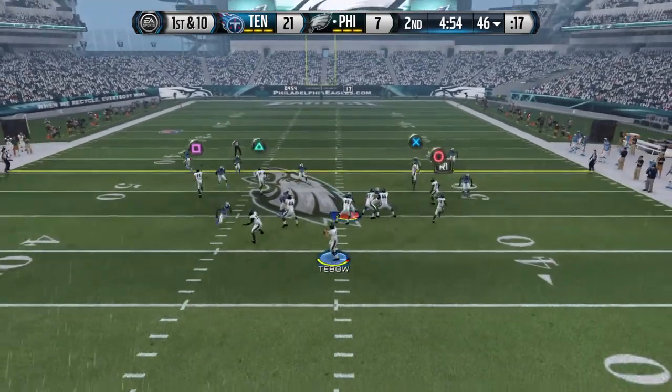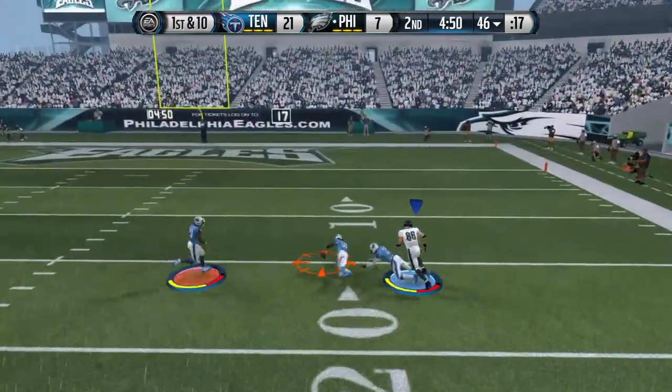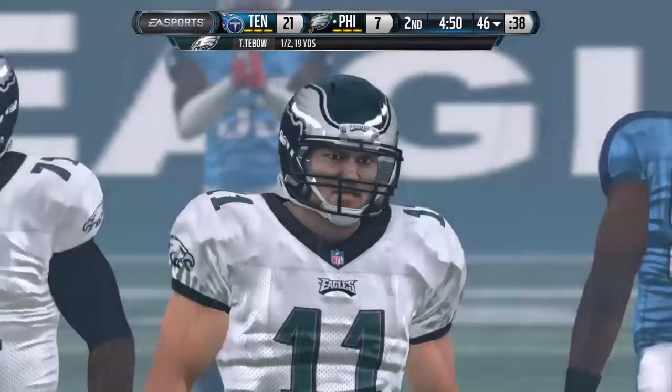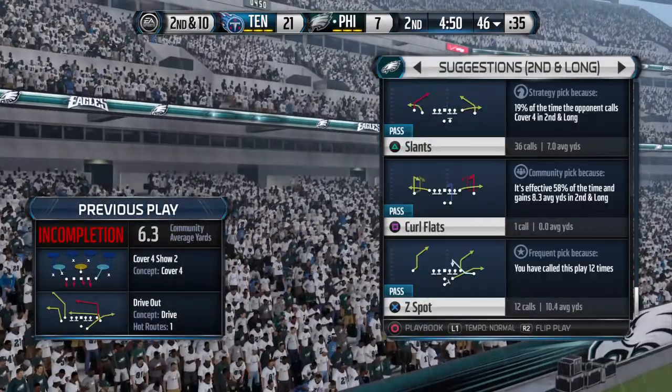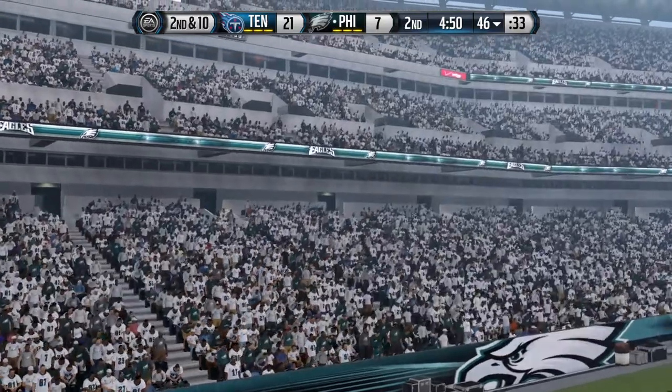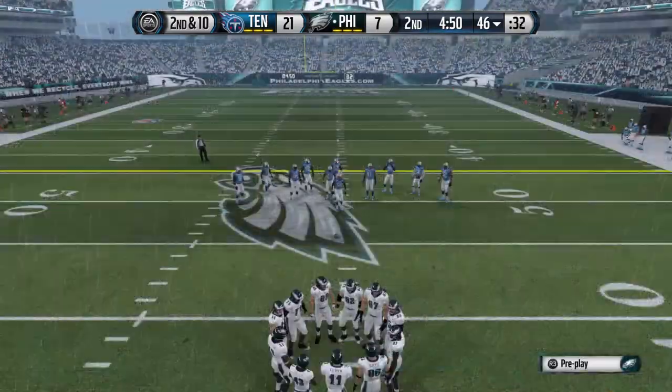Drop back, shotgun formation. Very nearly intercepted — just not a good decision by the quarterback. Maybe on the sidelines they keep calling the wrong plays, but he's attacking the strength of this cover-two defense. Don't throw it deep down the middle where they're waiting.